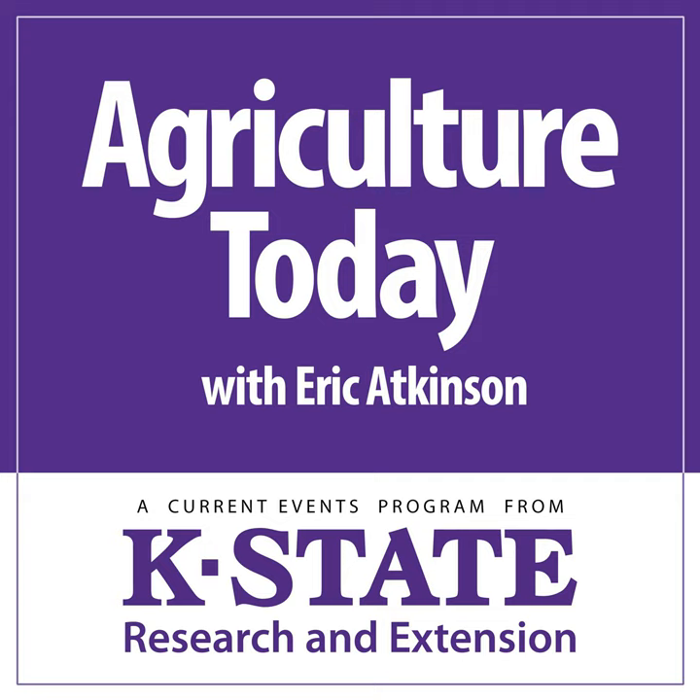From Kansas State University, this is Agriculture Today. Eric Atkinson with you. And coming up today, K-State's Doug Jardine with his periodic update on diseases at work in our Kansas row crops.